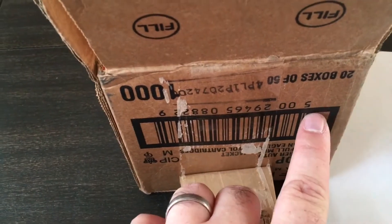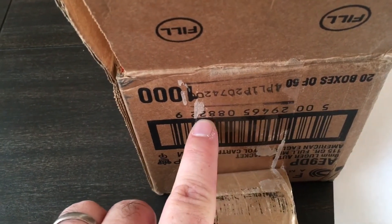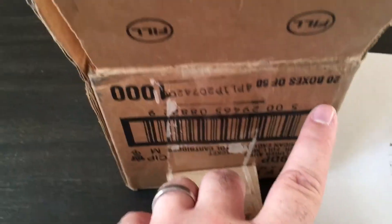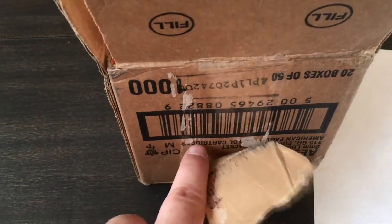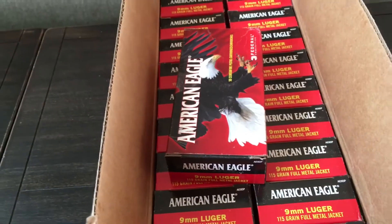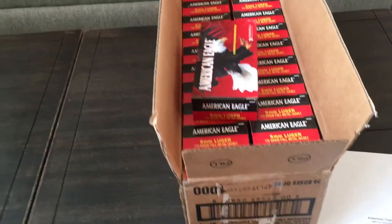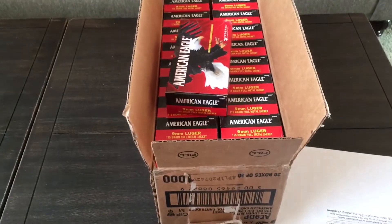She had me read off the barcode number — five zero zero two nine four six five zero eight eight two two nine — and told me all I have to do is cut that off the shipping box and send that in, and I can leave all 20 individual boxes intact. So that's good to know for the future. Alright guys, thanks for watching, hope that helps you.